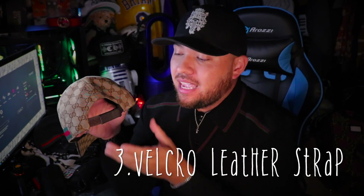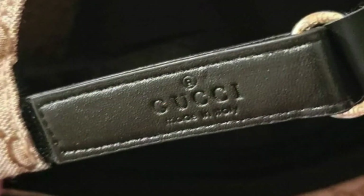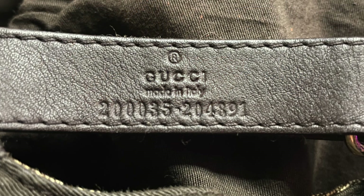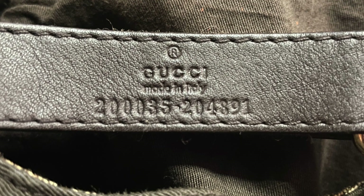Third — and this is a big one — the velcro strap back in full leather. This is what you want to see. A lot of the reps out there have the Gucci logo placed on the outside, and that's not what you want to see — you want to see it on the inside. Flip it over and you're looking for 'Gucci Made in Italy' as well as a serial number. A lot of reps just don't get this right.